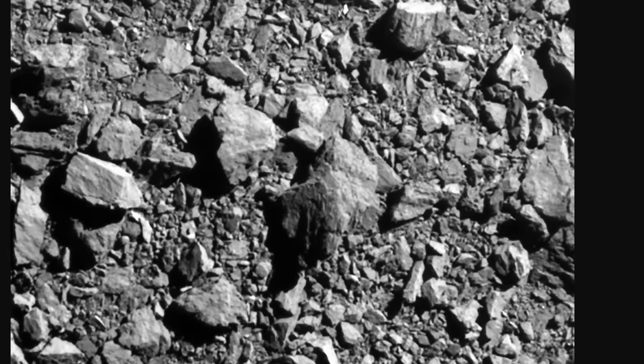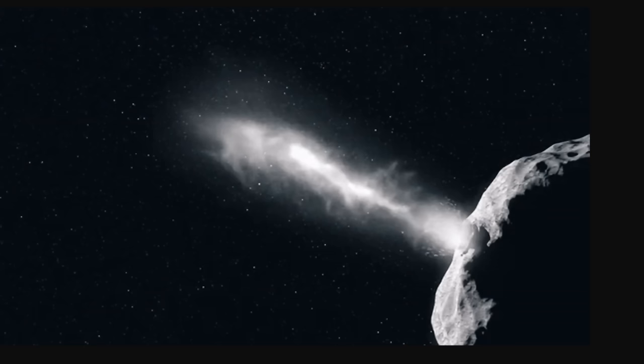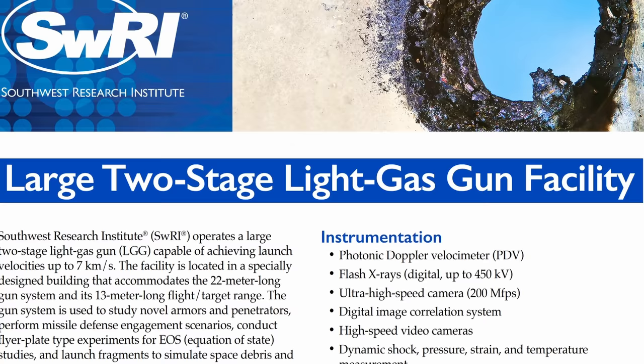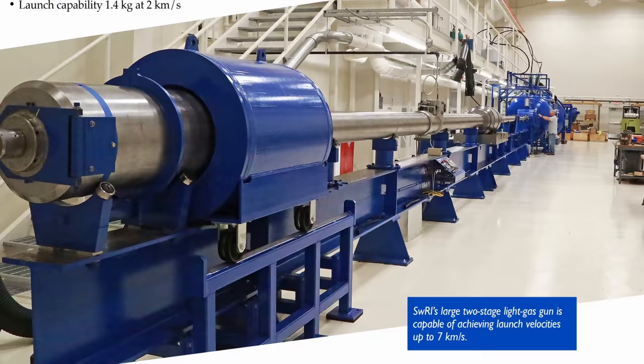Having the theory pretty much agree with the actual observations provides an almost definitive explanation for what happened. More importantly, it provides evidence that this is an extremely efficient technique for redirecting various types of asteroids even using smaller objects. In case you're wondering how they were able to shoot something so fast, they used a large two-stage light gas gun facility — literally resembling a massive gun that can shoot objects at several kilometers per second.